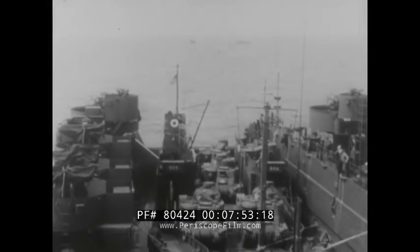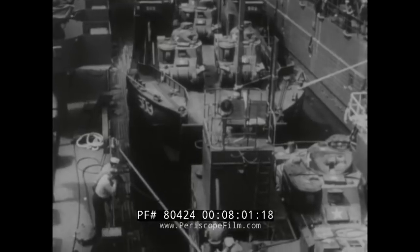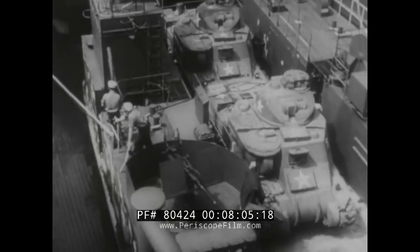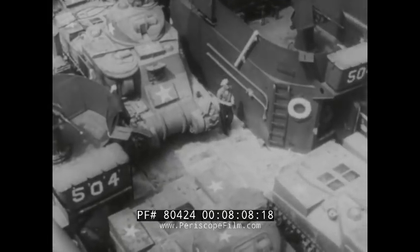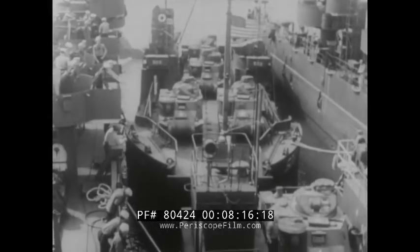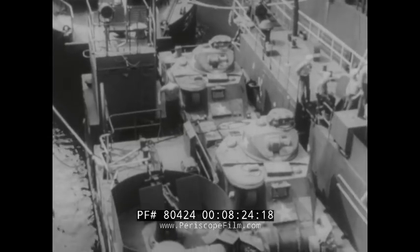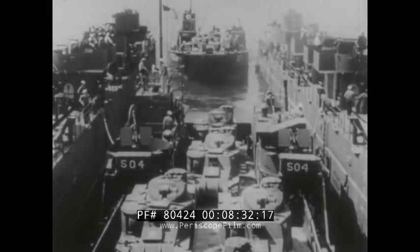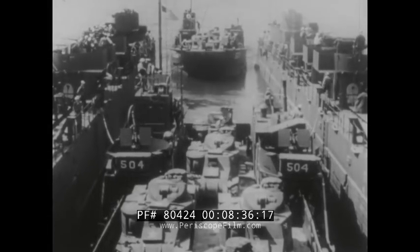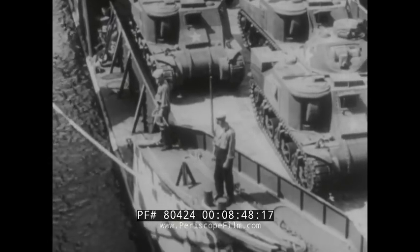With all three LCTs in the well, the LSD is raised and the well emptied. The flat-bottomed LCTs will ride easily without blocks. The steadying lines are then secured to keep the craft from shifting. When the LSD has transported them to within reach of the beachhead, the well is flooded and the LCTs move out, still fully loaded. These ships are ready to hit the beach the moment their keels pass over the stern gate. Transportation by LSD means that the landing craft do not need to be launched over the side of a ship, nor do they have to be broken down and reassembled. They do not even have to be reloaded. With an LSD, the whole problem of transportation is as simplified as it is possible to make it.